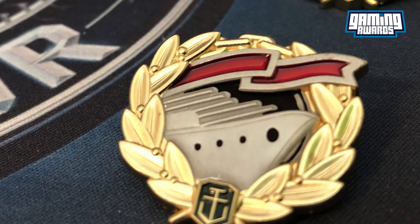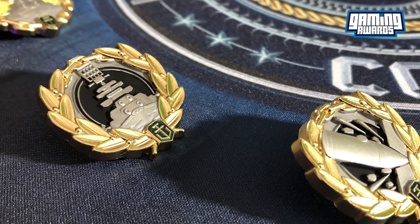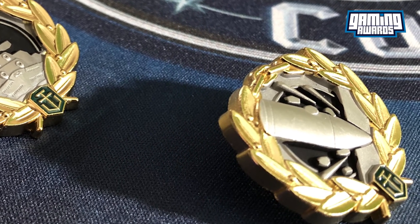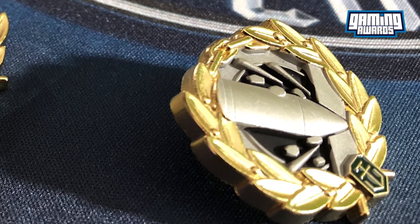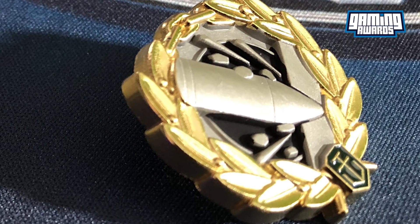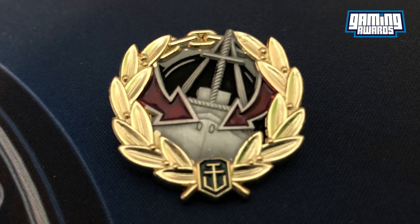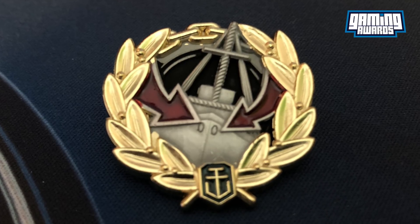For those of you who are not aware, Gaming Awards creates and designs challenge coins and an array of other gaming and TV related items. They also hold an official Wargaming license. While they've been known primarily within the Wargaming ring for their beautiful World of Tanks challenge coins and pin badges, they've delved into World of Warships — and the results could not be any better. At a size of a little larger than a quarter, seven pins have been produced to an extremely high level of finish.